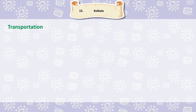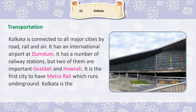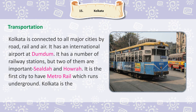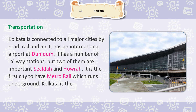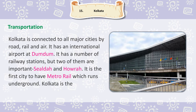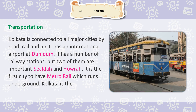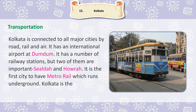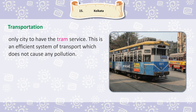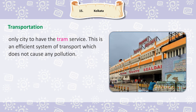Kolkata is connected to all major cities by road, rail and air. It has an international airport at Dum Dum. It has a number of railway stations, but two of them are important: Sialda and Howrah. It is the first city to have metro rail, which runs underground. Kolkata is the only city to have the tram service, which is an efficient system of transport that does not cause any pollution.